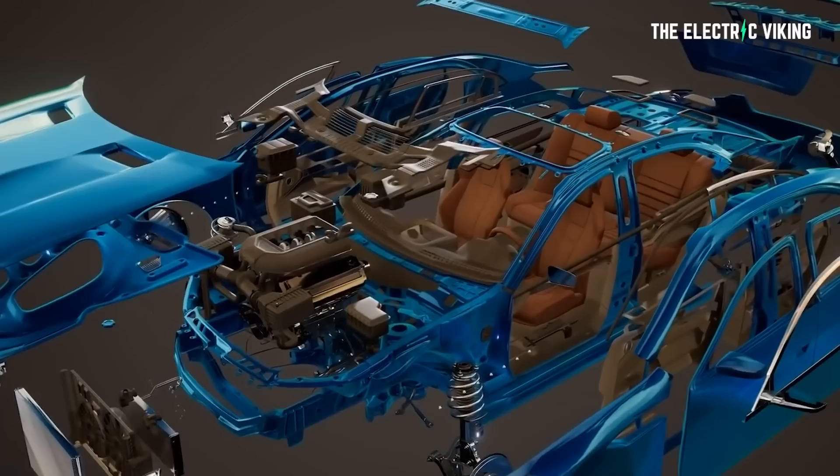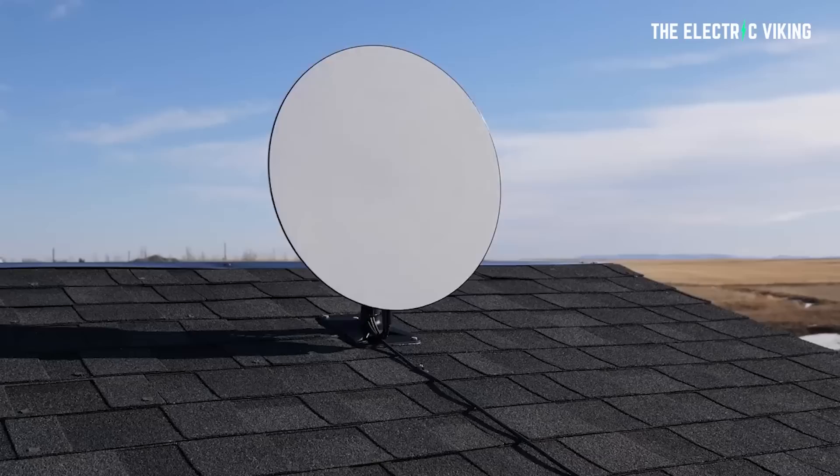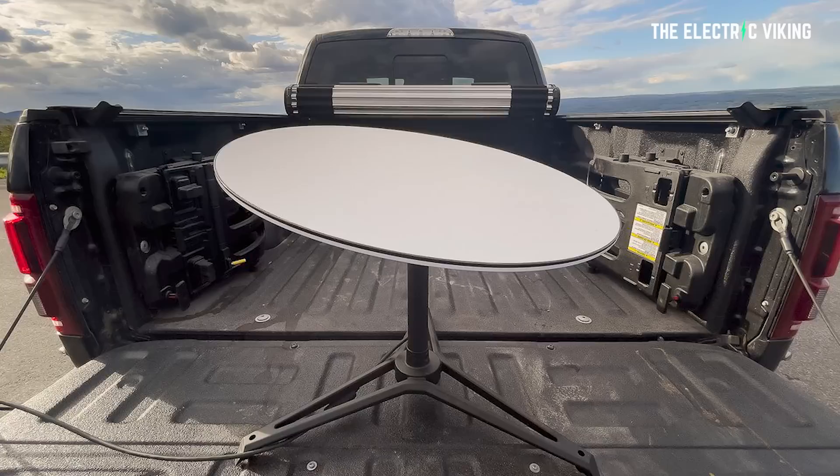Tesla will at some point be providing vehicles with structural battery packs and 4680 cells from their factory in Germany. However, I think the most interesting thing Tesla had on show was a solar range extender trailer with extendable panels and a Starlink dish on top of it. The Starlink dish is actually tiny — you could definitely put that thing on top of a car. If you had a pickup truck, you could just stick it in the bed; it would take up a very small amount of space. I'm really surprised by just how small they are and how well they work.